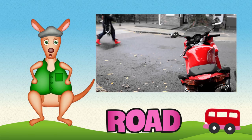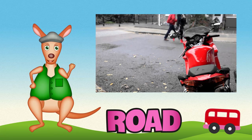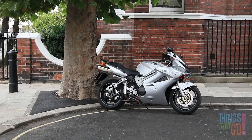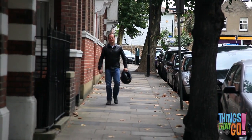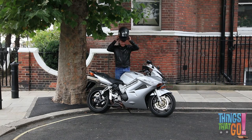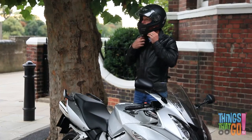Good day, Reggie Roo here! What has two wheels and a loud engine? A motorcycle! Here is a silver motorcycle, and here is a motorcycle rider. He puts his helmet on, making sure it's fastened tight.